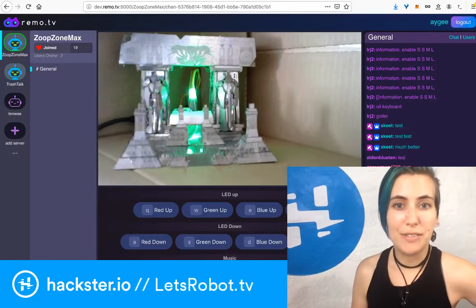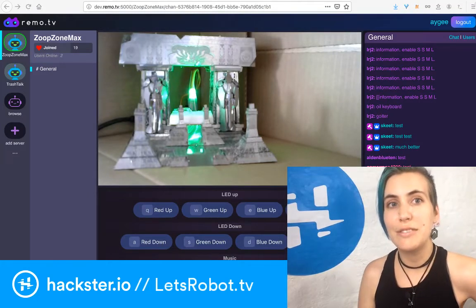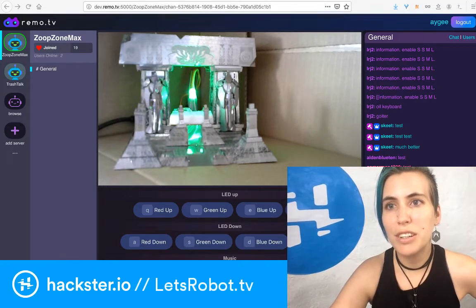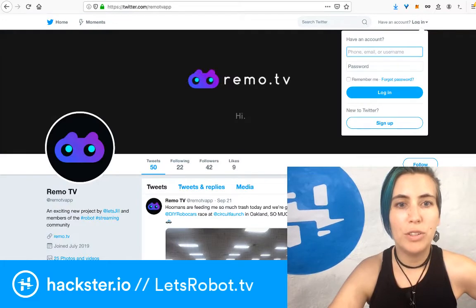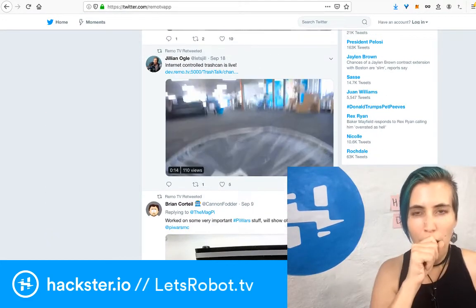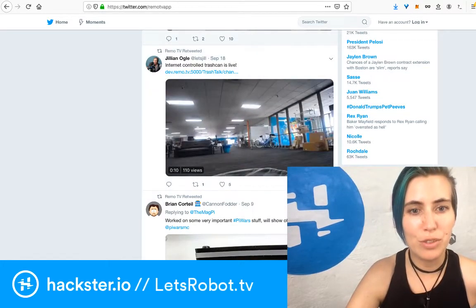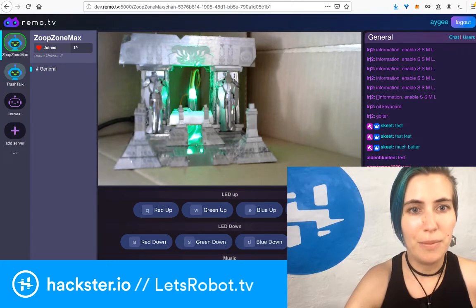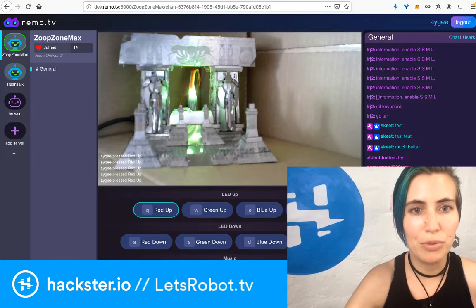The successor to LetsRobot.tv is Remo.tv, which is currently in development — you can go check out their Twitter to keep up with it. Right now all you can really do is log into this dev server. They have an internet-controlled trash can, and also the Zoop Zone Max, which seems to usually be online — you can change the color of this LED.